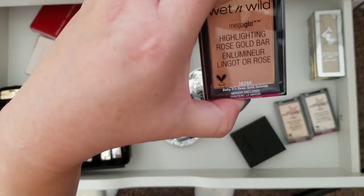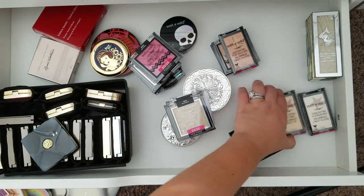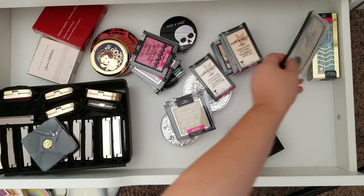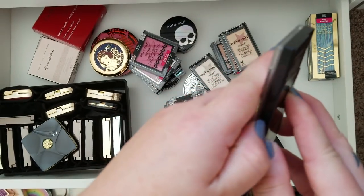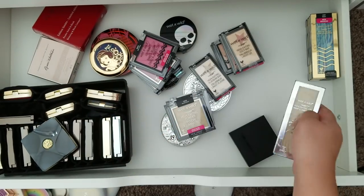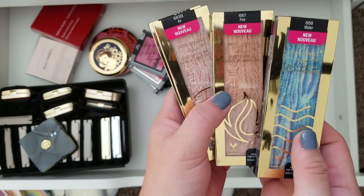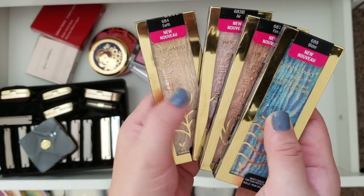And then their gold bar highlighters that just released — I ordered three of the shades from the website. I haven't broken into those yet. This is the Mermaid highlighter. And then all four of the elements highlighters — I wouldn't use these but I got all four: Earth, Air, Wind, and Fire.